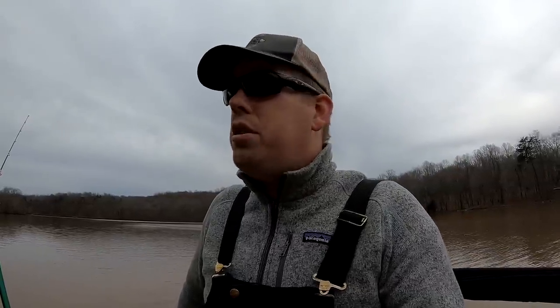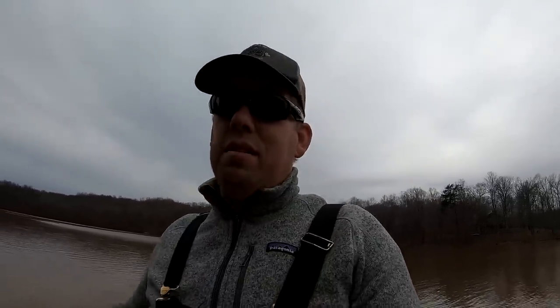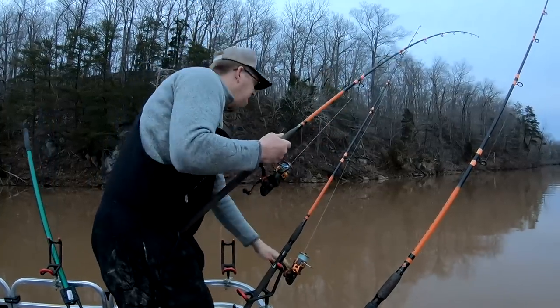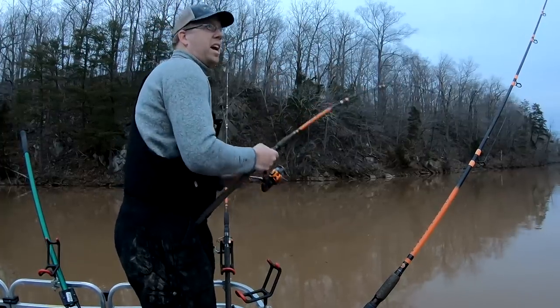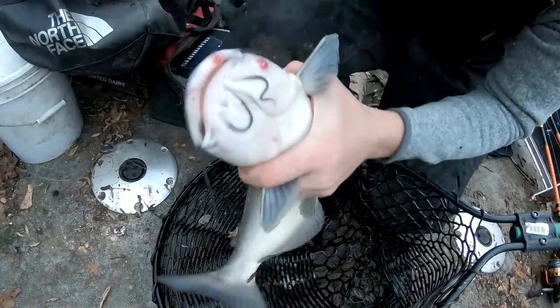Flathead catfish are probably the most predatory of all the catfish. I tend to catch the fewest flatheads on vegetable-based baits. I have caught a 53-pound flathead on a small carp bait called a mulberry-flavored boilie, but that's the exception not the rule. Flatheads tend to really like live bait, and while you can catch them on cut bait certain times of the year in certain places, live bait works best for flatheads. Each species is a little bit different.